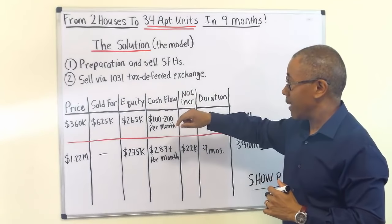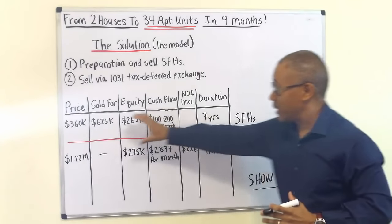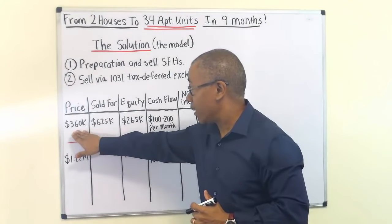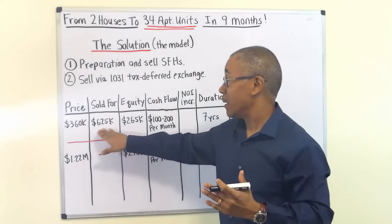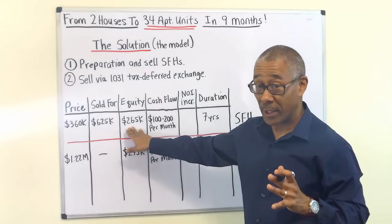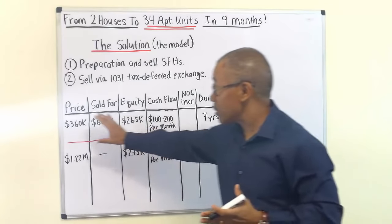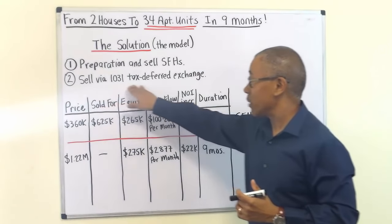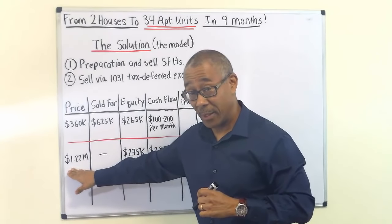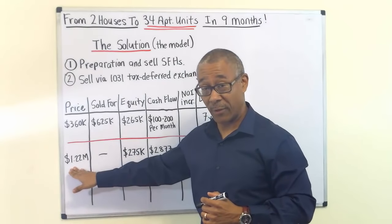Here's a before-and-after illustration of what happened. The first row pertains to the single family homes; the second row pertains to his 34 units. He bought his two single family homes for $360,000 and sold them for $625,000 seven years later, making roughly $265,000. At that time, he was cash flowing about $100 to $200 per month — very, very small. After the 1031 exchange, he found the 34 units and purchased the property for $1.225 million, using the entire $265,000 — about a 20% down payment — to buy the 34 units.